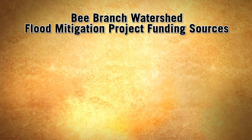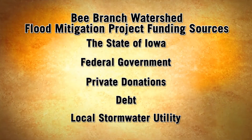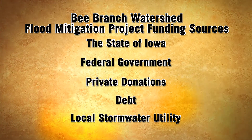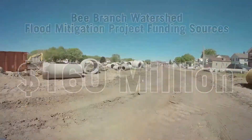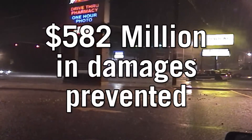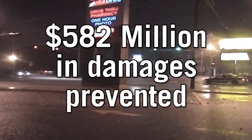The Bee Branch Watershed Flood Mitigation Project is fully funded from multiple sources, including financial assistance from the state of Iowa and federal government, private donations, debt, and funds allocated from the local stormwater utility. As of 2016, the city had received $160 million in grants. It is estimated that the $219 million project will prevent $582 million in damages over the 100-year design life of the project.